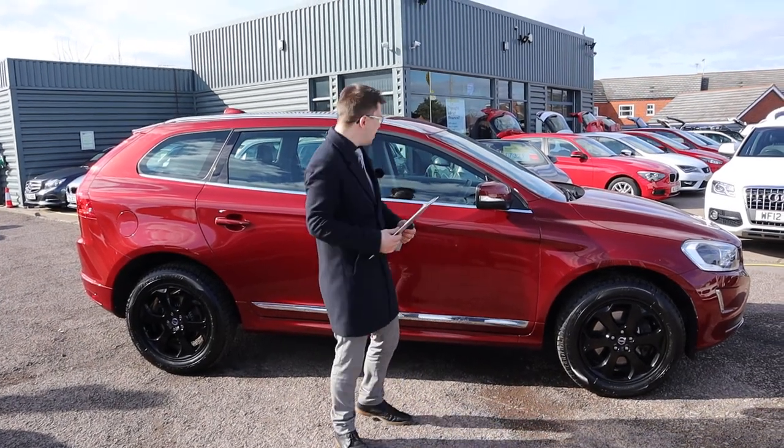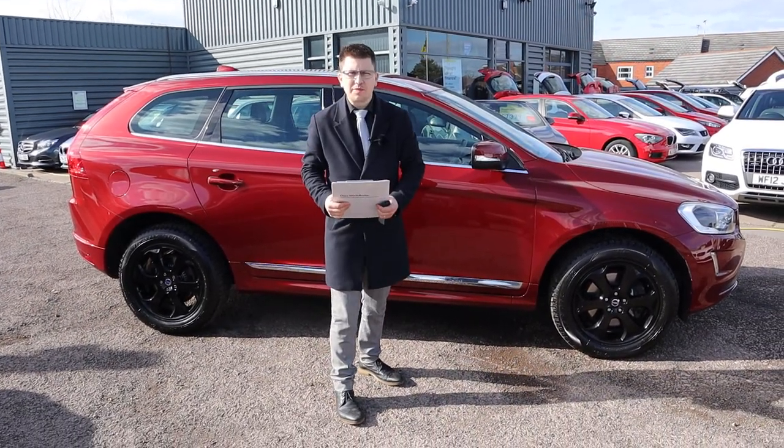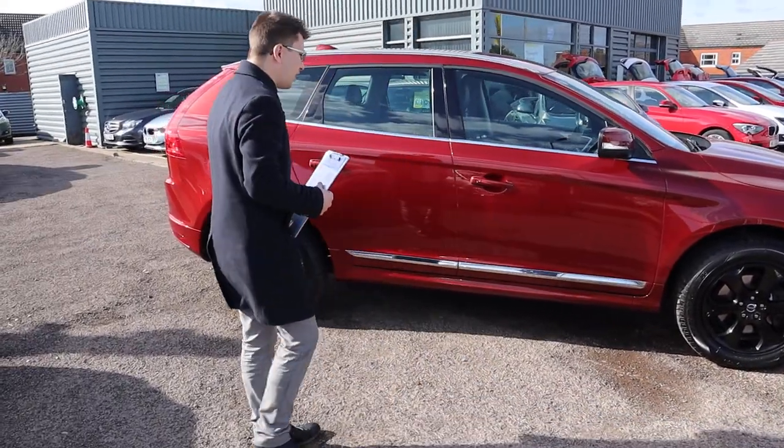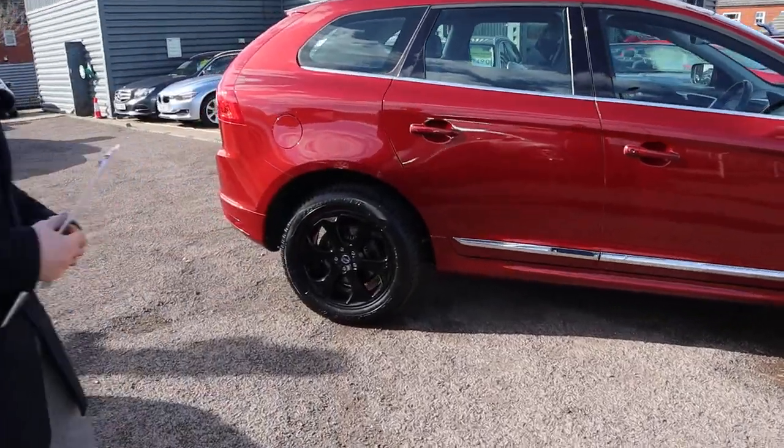Welcome to Country Car. My name's Tom. I think I might keep this car for myself — it's a gorgeous Volvo XC60. I'm going to give you a walk around it today. I can assure you this car is stunning.